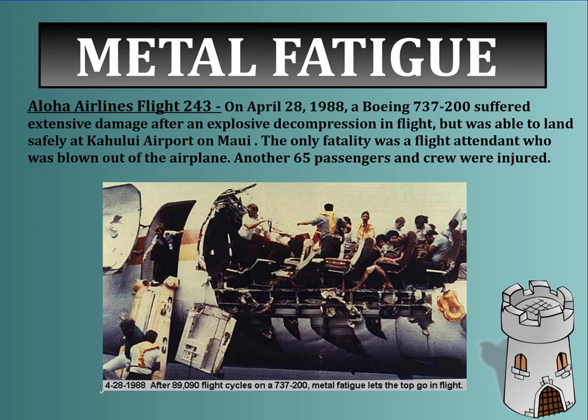The most famous airline failure with minimal injury was Aloha Airlines Flight 243. On April 28th, 1988, this airplane was traveling between two Hawaiian islands and suffered extensive damage after explosive decompression in flight. Metal fatigue had made the roof less stable, and the entire roof section came off at one time, violently decompressing the airplane. Only one person was killed; 65 passengers were injured, but all other people on the plane made it.